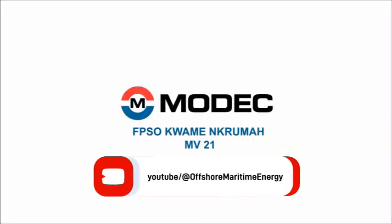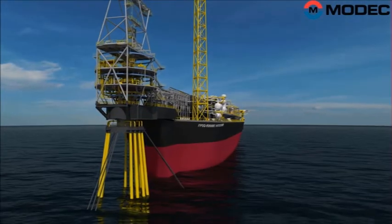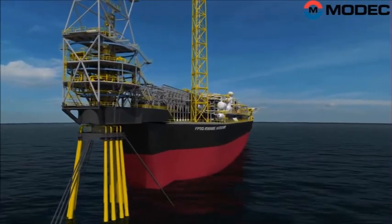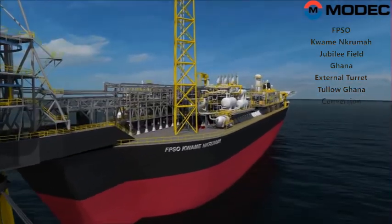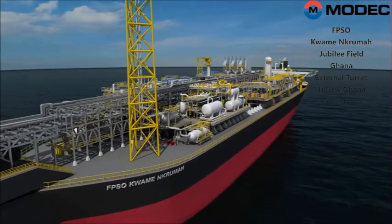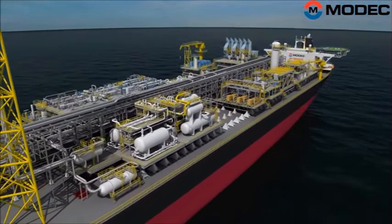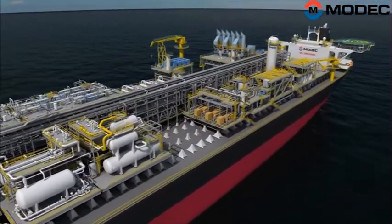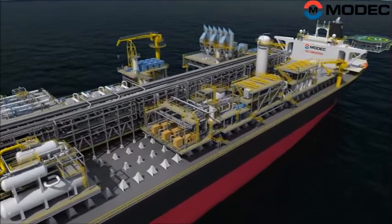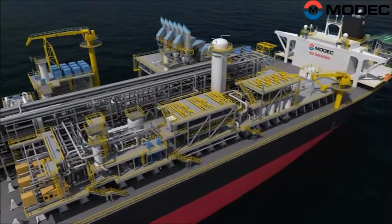The FPSO Kwame Nkrumah is a floating production storage and offloading vessel. It operates in the Jubilee oil fields off the coast of Ghana. She is named after the first president of Ghana, Kwame Nkrumah. This MODEC FPSO was converted from a VLCC tanker named Toto, built by Mitsui in 1991. She was owned and operated by Nike Line, and in 2008 she was sold to MODEC for 42.5 million US dollars.